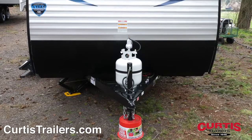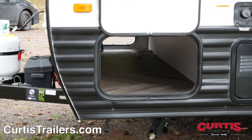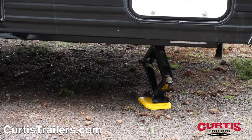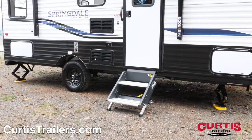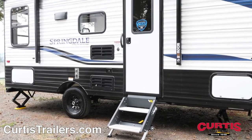The front of the Springdale features an attractive front cap and matte rock guard. You'll also find a pass-through storage compartment for outdoor gear and four-corner stabilizer jacks. The trailer features a 10-foot awning with LED strip lighting and outdoor speakers, along with an entryway with aluminum entry steps next to Dexter EasyLube axles and E-coated steel wheels.